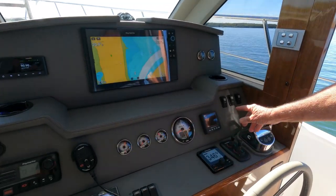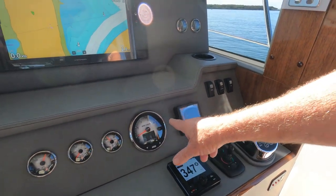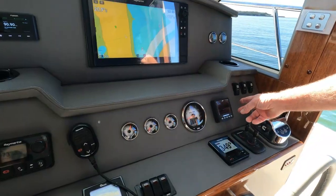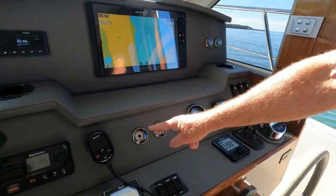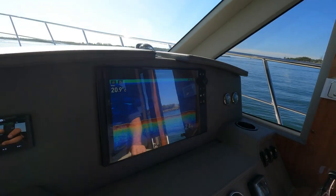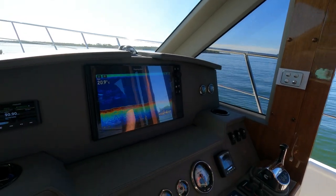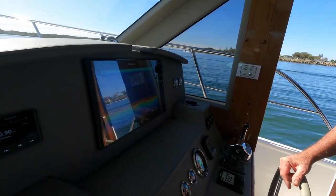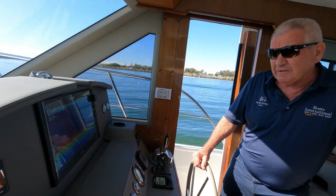Everything's fingertip control. We have our autopilot, bow and stern thrusters, Cummins control, and backup gauges. Our Cummins electronic engine display is backed up with gauges as well. We have our Ray Marine 16 inch screen with our platinum card in it, which is just a fantastic bit of gear — very happy to have Ray Marine on board.